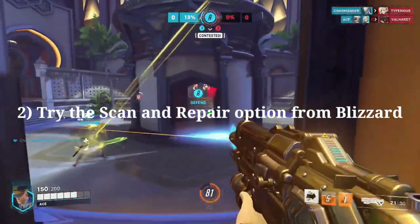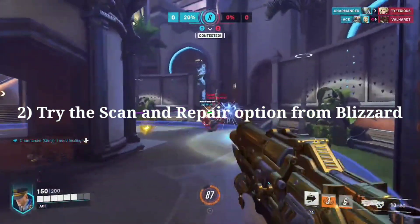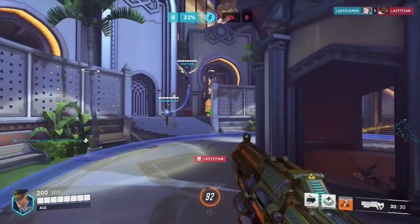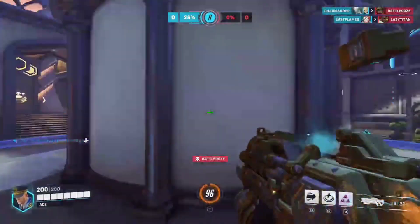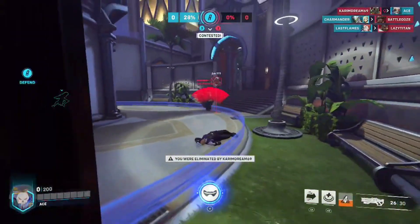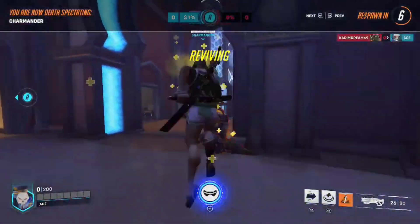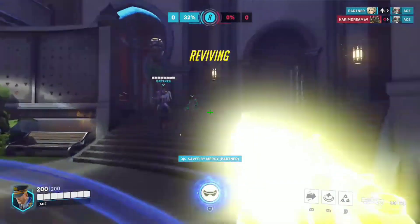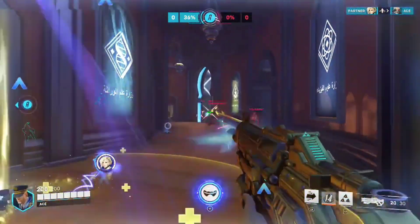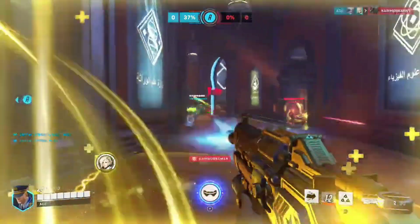Second, try the scan and repair option from Blizzard. While downloading or installing an update, the files may become corrupted, which can cause the game to get stuck on the loading page. Locate the cog button beside the play button on the Overwatch 2 page and click on it. Next, click on the scan and repair option and allow the process to complete. This will scan for missing files and repair them. Once completed, try launching the game again.